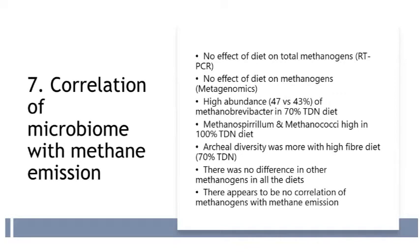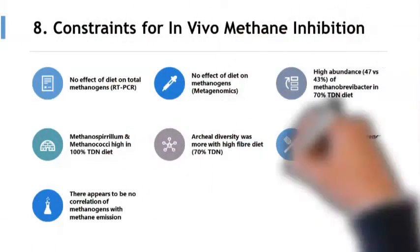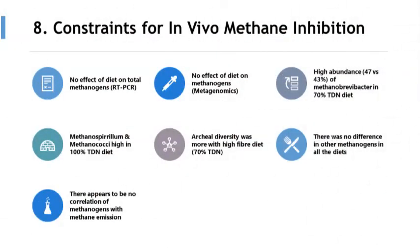There appears to be no correlation of methanogens with methane emission. The constraints observed for in-vivo methane inhibition include lack of precise methane emission techniques, limited in-vivo studies, a complex rumen microbial ecosystem, no correlation between methanogens and methanogenesis, and a positive correlation between hydrogen producers and methanogenesis. Other studies might also show different correlations than those reported so far.